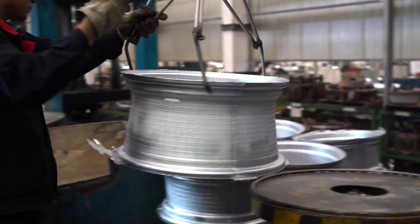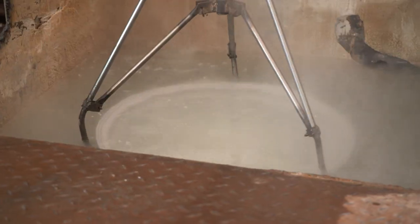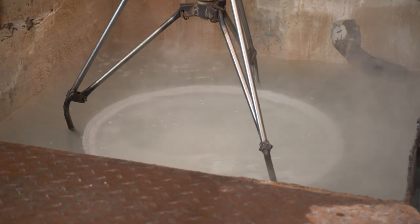The biggest advantage of alloy wheels is their weight. Aluminum is much lighter than steel, which means each alloy wheel is several pounds lighter than a steel wheel.